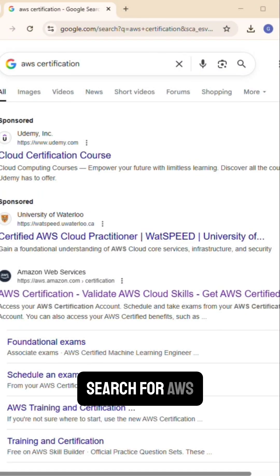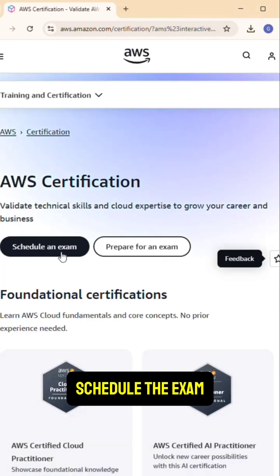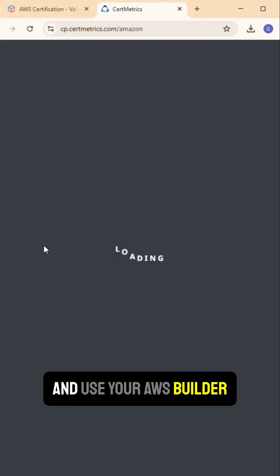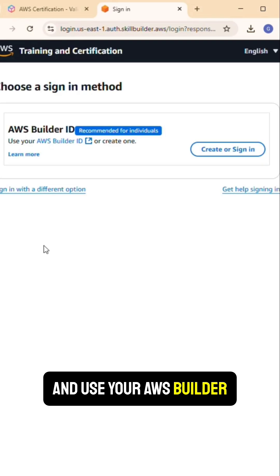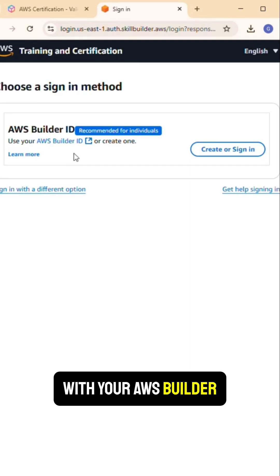Open up your Google search, search for AWS certification, and click on the AWS certification link right here. Schedule the exam and accept the cookies. Use your AWS Builder ID login here and sign in with your AWS Builder credentials.